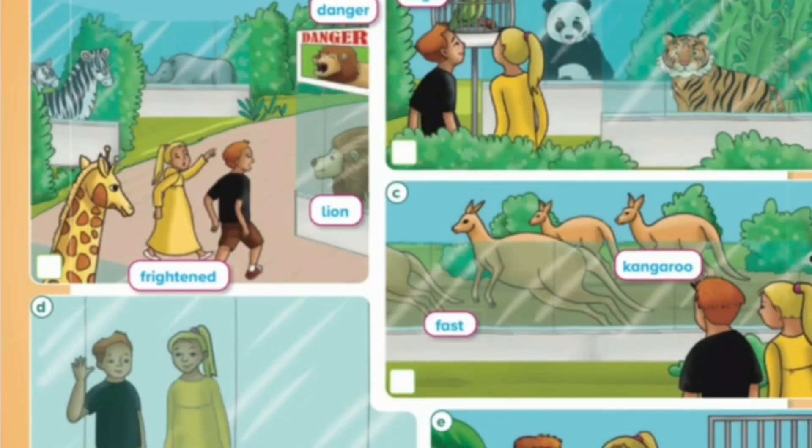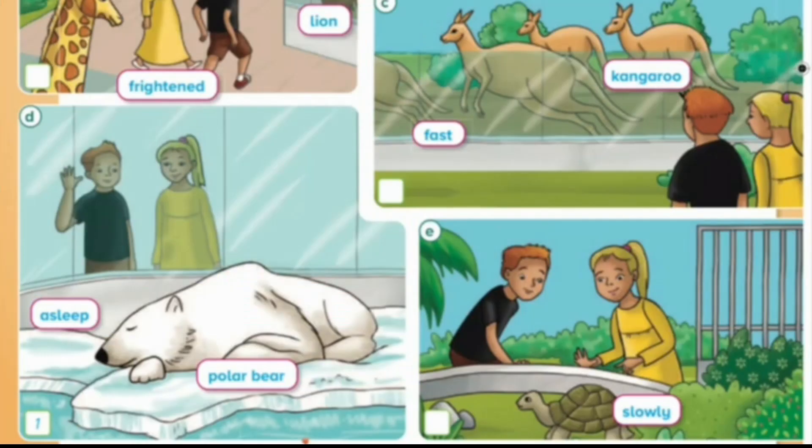3. Look at the kangaroos hopping. They're really fast. 4. Look how slowly that tortoise is moving. It's so small.